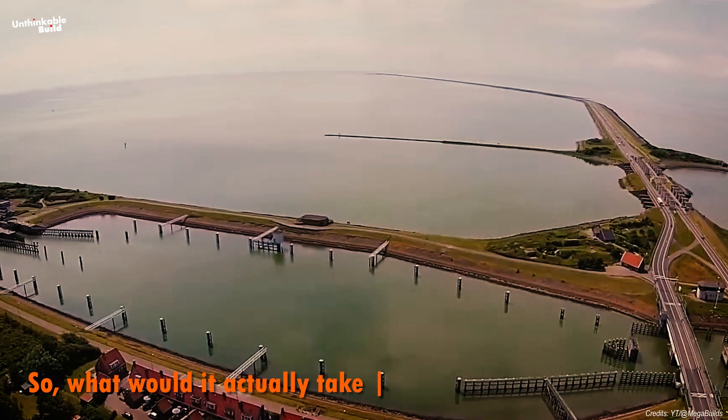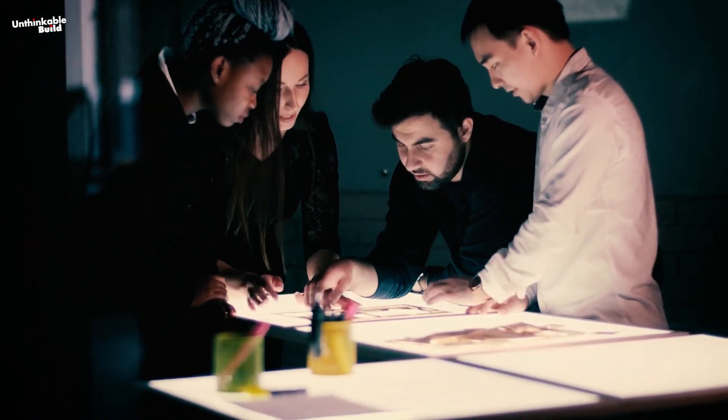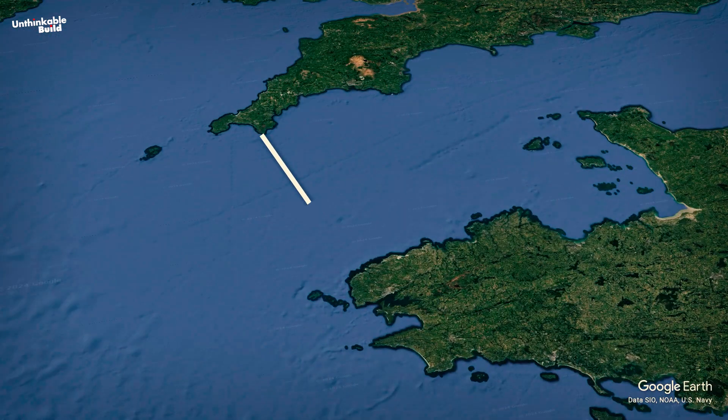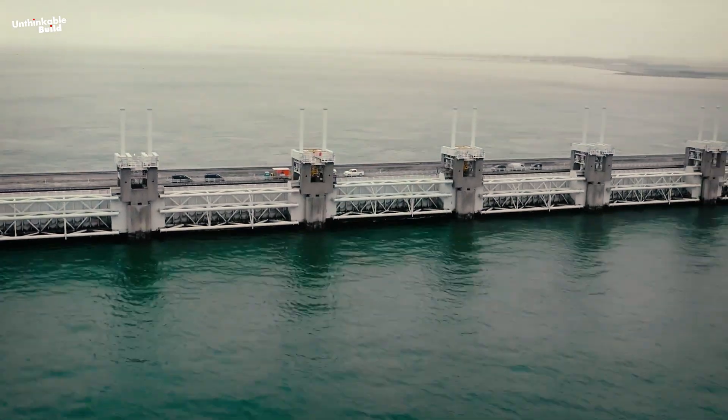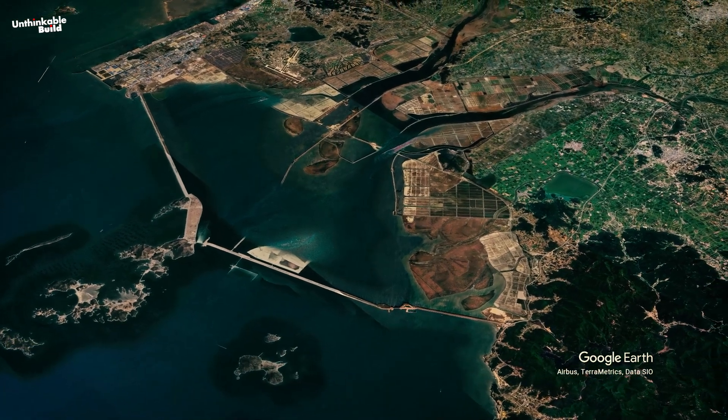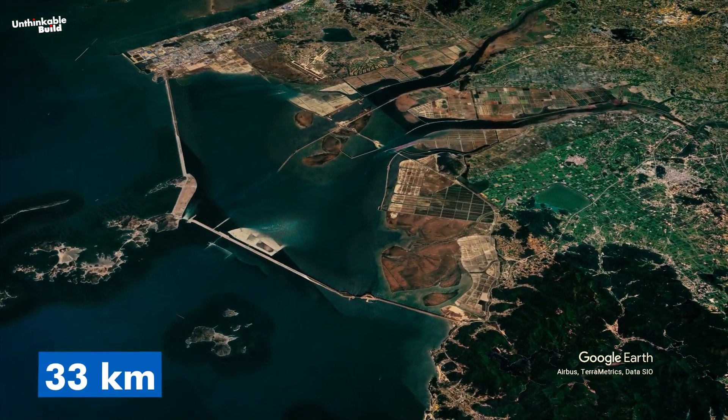So what would it actually take to build something like NEED? The numbers are as staggering as the idea itself. NEED South, the Southern Dam, would stretch over an astonishing 161 kilometers — longer than anything of its kind. For comparison, the Saemangeum Sea Wall in Korea, currently the longest in the world, is only 33 kilometers long.